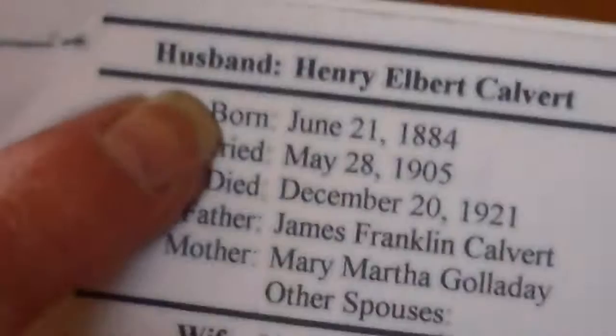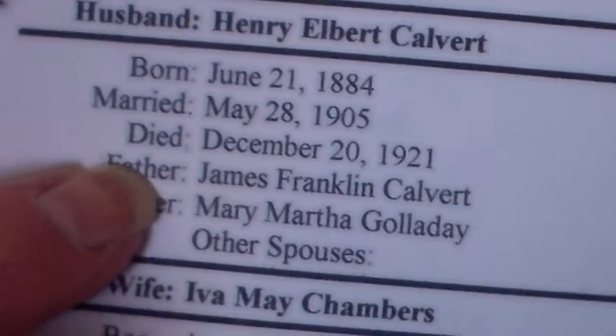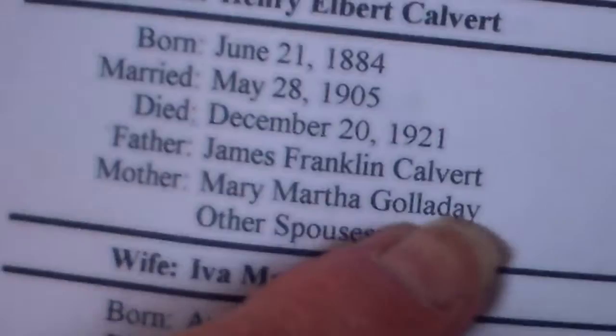My grandfather Henry Elbert Calvert was born 1884, married 1905, died 1921. His father was James Franklin Calvert and his mother was Mary Martha Galladay — those are the people those tools belonged to. And that's why Trish and Adam named their child Franklin — and one of Henry Elbert's children was named James Frank, that's Meryl's dad, named after his grandfather.